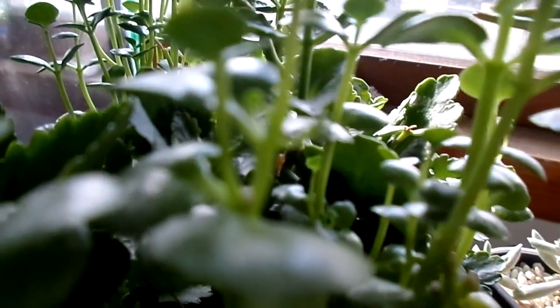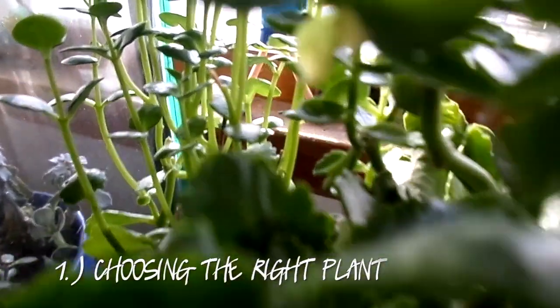I'm going to be giving you guys five major tips — major things to consider when you're looking to get into houseplants. The first one would be choosing your plant and choosing the right plant for whatever your life schedule is, whatever you're trying to introduce to your lifestyle.